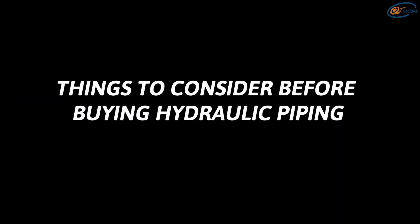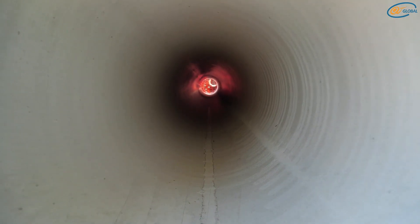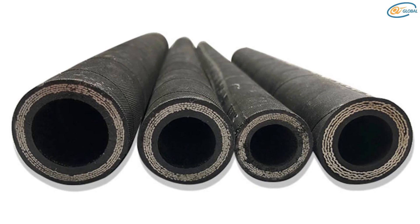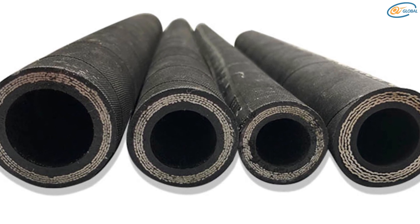Things to consider before buying hydraulic piping: When looking for hydraulic piping, there are a few things to consider. The most significant consideration is the type of fluid that will pass through the piping. The size of the piping is also a significant consideration — you must ensure that it is large enough to accommodate the flow rate required by your apparatus. If it is too small, the fluid will flow too slowly, causing mechanical issues. You should also consider the piping material, and finally, the cost of the piping must be considered. Make sure that you receive a good deal without sacrificing quality.